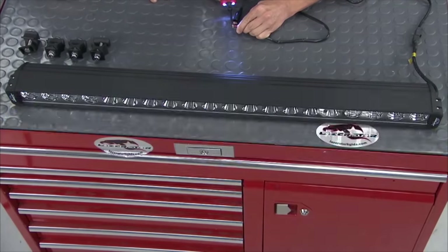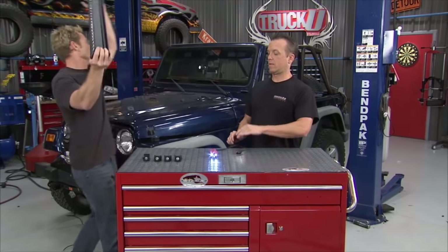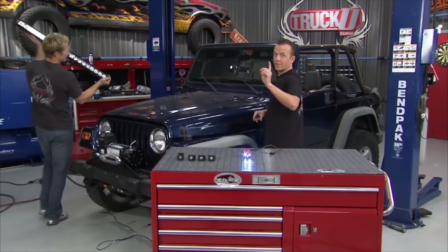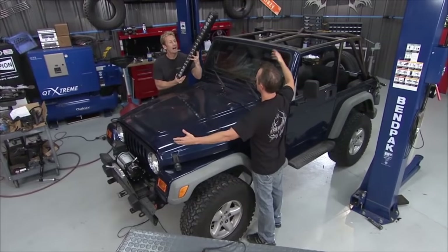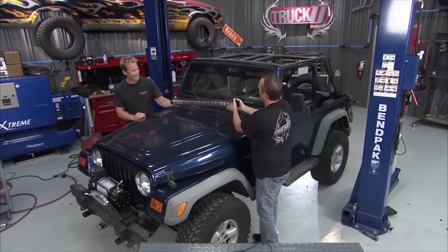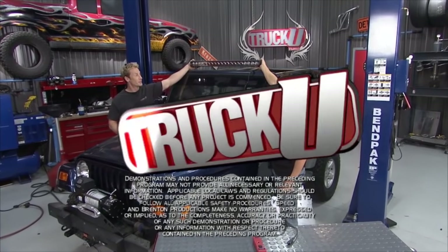That is really cool. Now all we have to do is figure out where we want to mount this thing. That's all the time we have this week — we'll see you guys next time around. Looks like a big eyebrow up top. I like it.